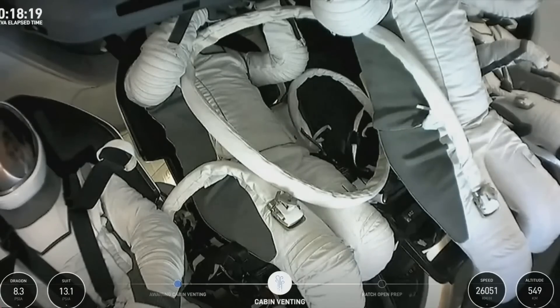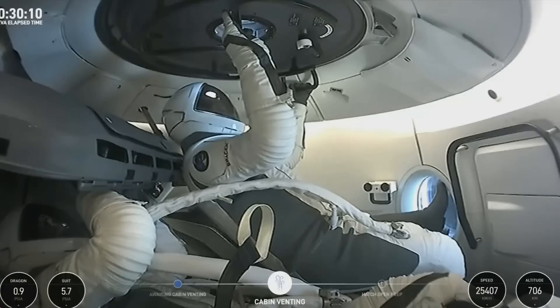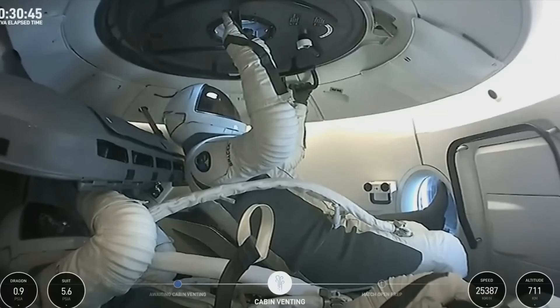So now we're going to vent the cabin. Dragon SpaceX, cabin pressure below hatch operating limit. Standby for transition to hatch open prep. Dragon SpaceX, on EVA hatch open prep — confirm ready to open hatch. That is great news. Dragon, you are go to open hatch. Copy that SpaceX, go to open the hatch.